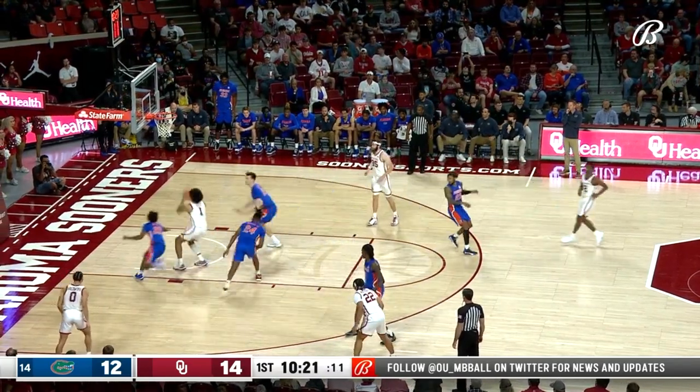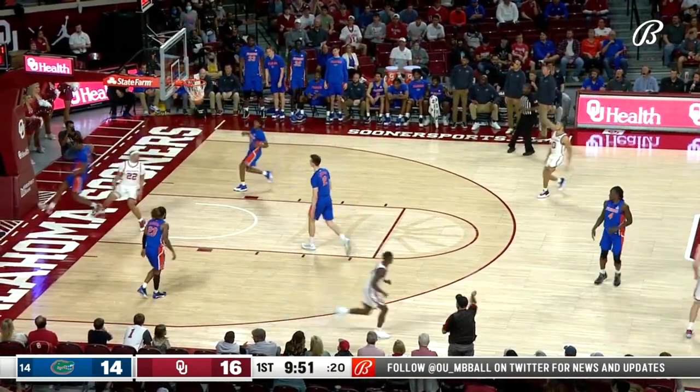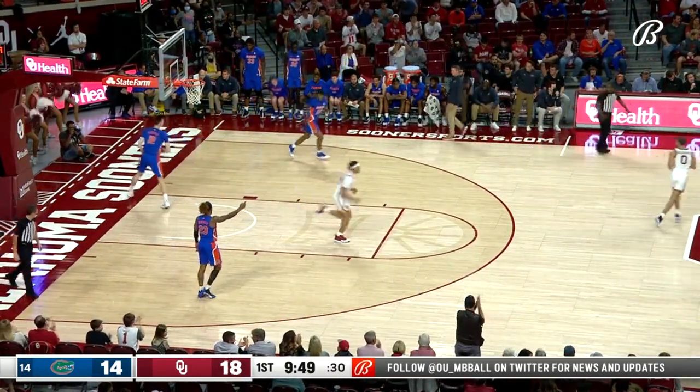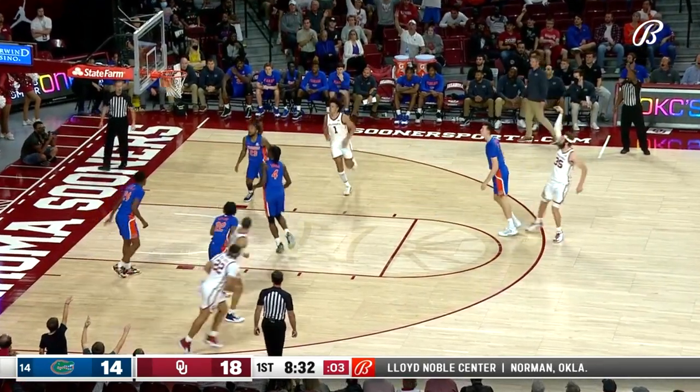Sooners have missed their last seven, but that's a high percentage look for Jalen Hill. 16-14. CJ Nolan cuts through and gets a lay-in.